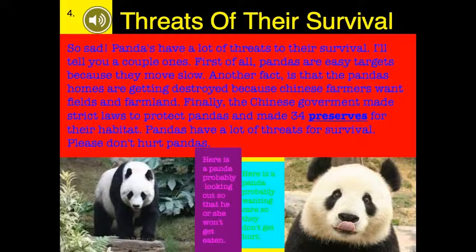Pandas have a lot of threats to their survival. First of all, pandas are easy targets because they move slowly. Another fact is that pandas' homes are getting destroyed because Chinese farmers clear fields and farmland. Finally, the Chinese government made strict laws to protect pandas and made 34 preserves for their habitat. Pandas have a lot of threats to survival.